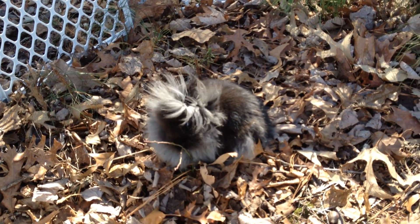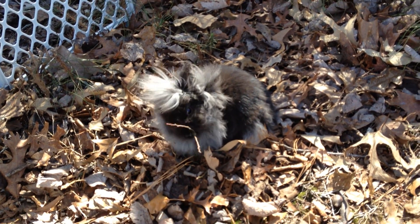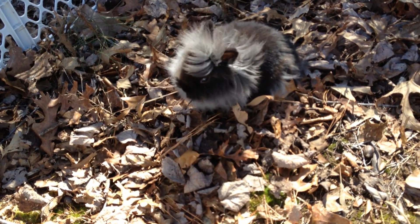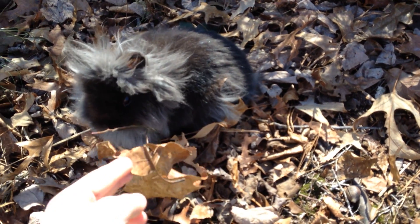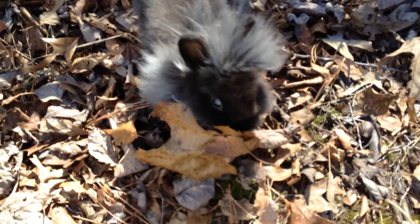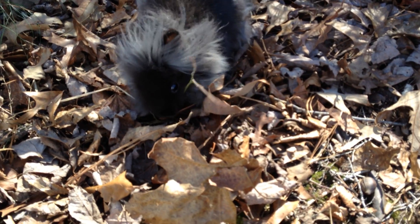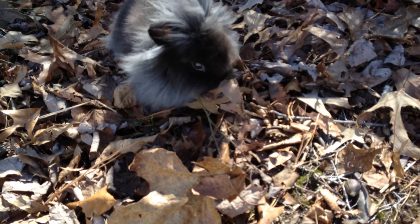Hmm, disappointing. Sticks must be very delicious, because she is going to town on that one. Holly, I think you'll have a bit more luck with the leaves. Here, try a leaf. You like that? You like that better, Holly? Nope. She is going to town on that stick if it's the last thing she does. She got it!